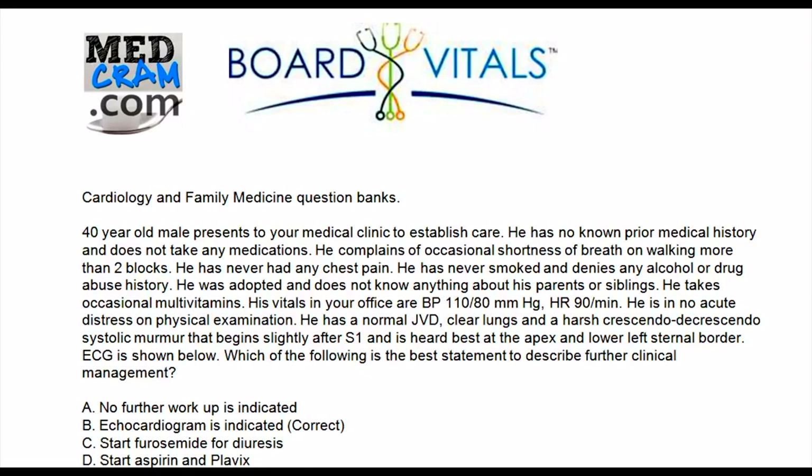He has a normal JVD, clear lungs, and a harsh crescendo-decrescendo systolic murmur that begins slightly after S1 and is heard best at the apex and lower left sternal border. An ECG is shown. Which of the following is the best statement to describe further clinical management?